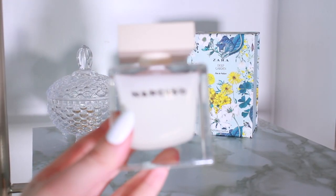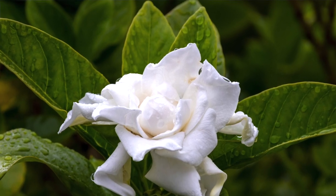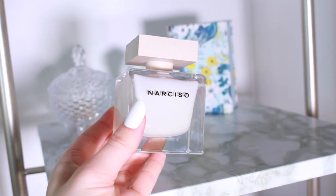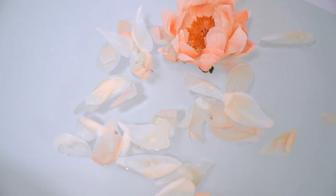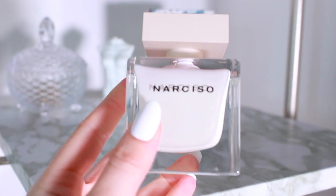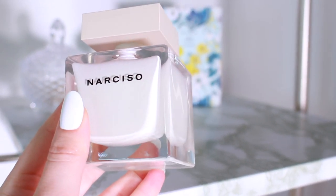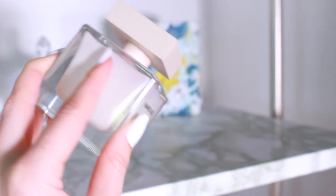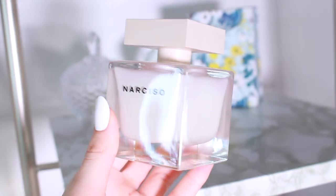Next we have Narciso by Narciso Rodriguez. This is a stunning woody, musky white floral scent with white rose, musk, and vetiver. It will make you smell so clean and put together, and the musk adds a touch of sexiness. This is not an animalic musk — it's a very clean and almost soapy musk. I absolutely love how Narciso Rodriguez does musk in their fragrances; it's very unique and iconic. Definitely try this one if you're looking for a nice musky clean girl scent.